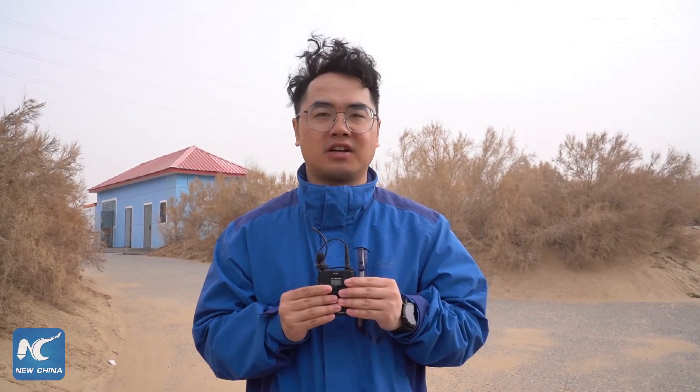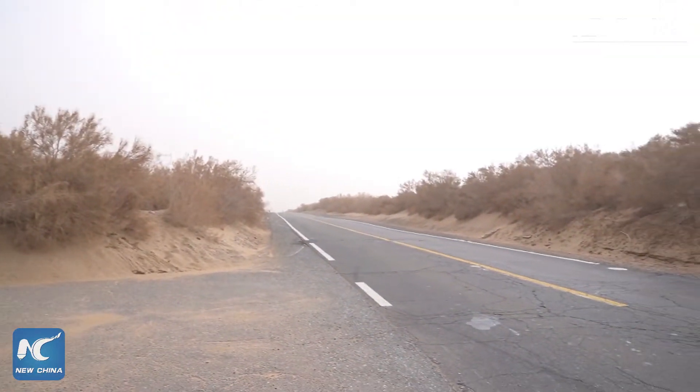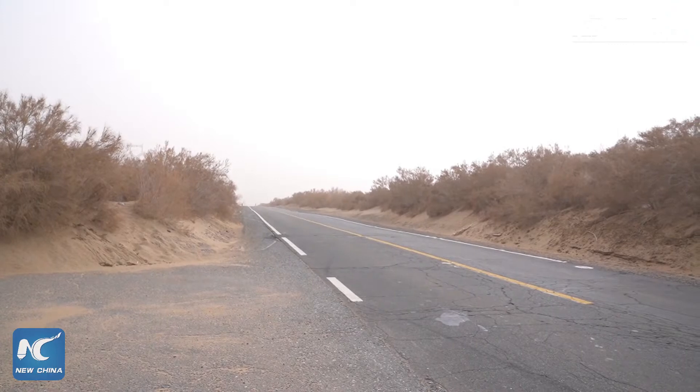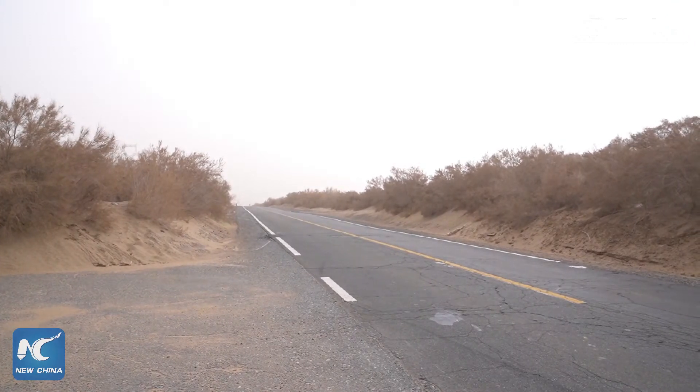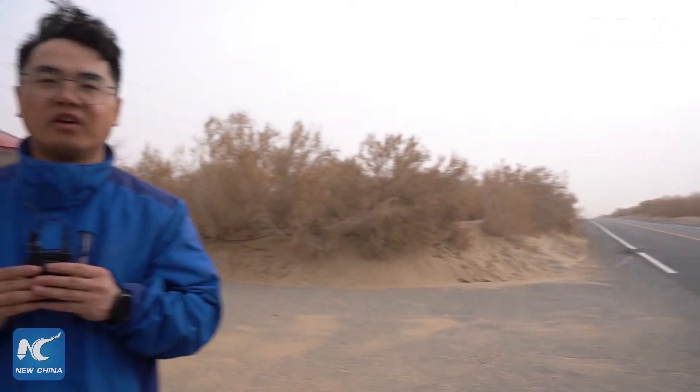Hi, I'm Gu Yu with Xinhua News Agency. I'm here in the heart of the Taklimakan Desert in southern Xinjiang. The road under my feet is the famous Tarim Desert Highway. The 532-kilometer-long highway traverses through the Taklimakan Desert, the world's second largest shifting sand desert.